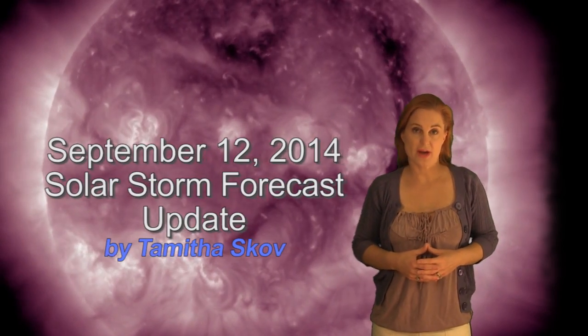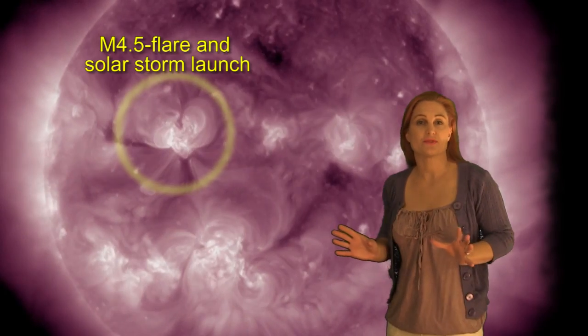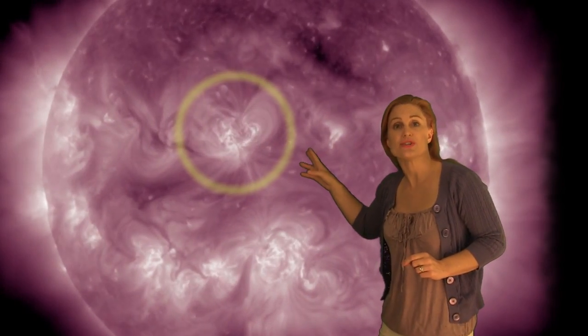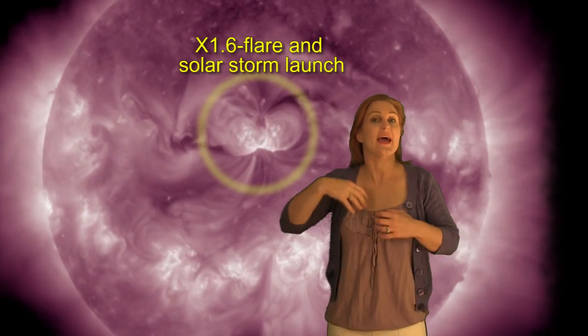Hi, I'm Tam with the Scope with your solar storm forecast update for September the 12th. The sun continues to be active this week, and since my last update with that M4.5 flare, we now have an X1.6 from the same region — that's region 2158 — and it has fired yet another solar storm at us, and this one is fast.